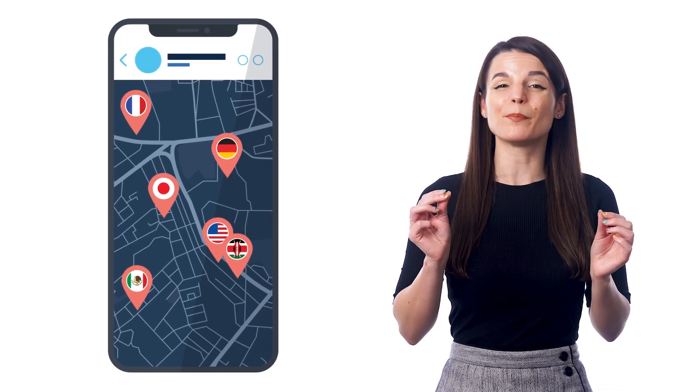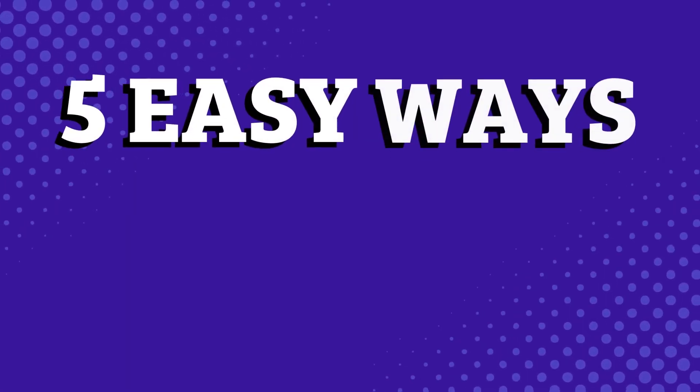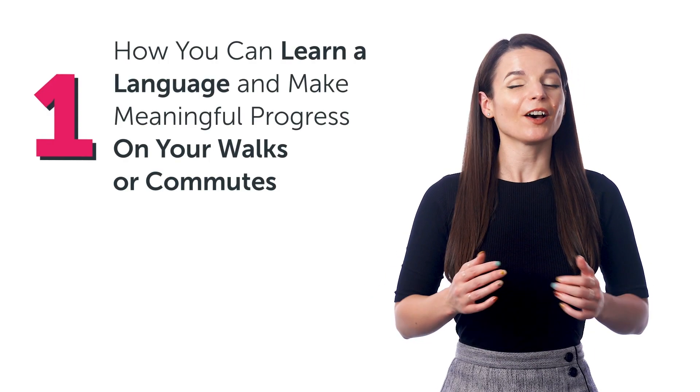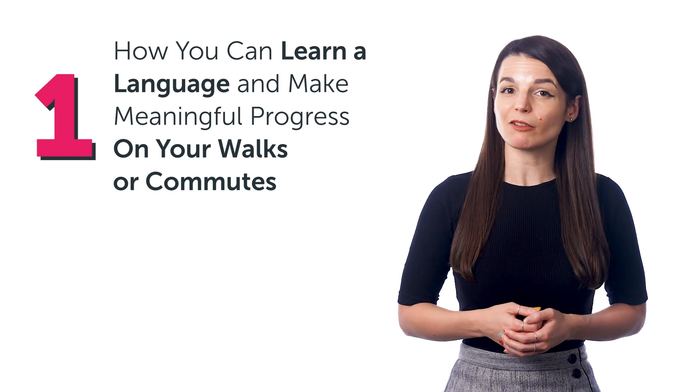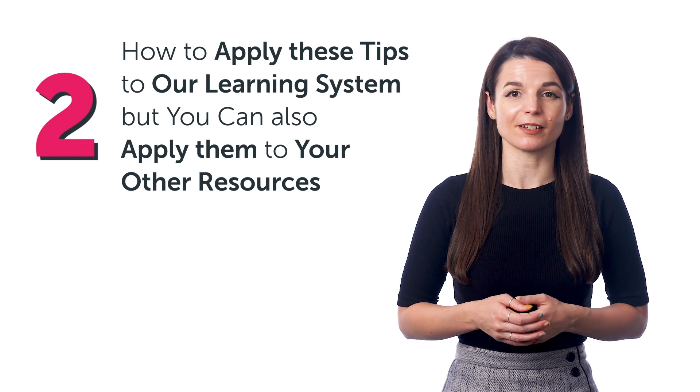But the truth is, if you're going out and commuting, then you actually do have a bit of time, which is actually enough to learn a language if you're learning the right way. Five easy ways to learn while on a walk or on your commute. In this guide, you'll discover how you can learn a language and make meaningful progress on your walks or commutes, and how to apply these tips to our learning system.